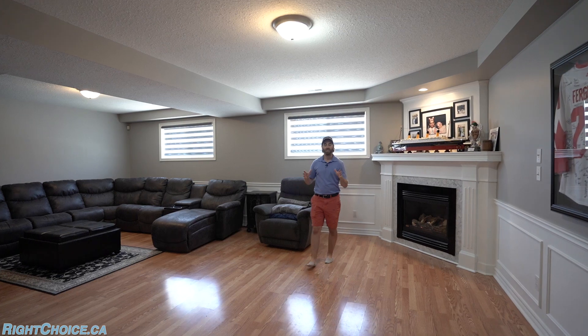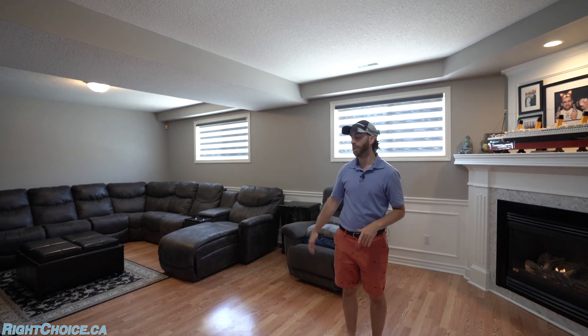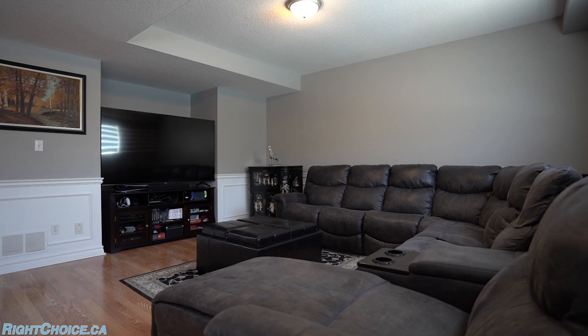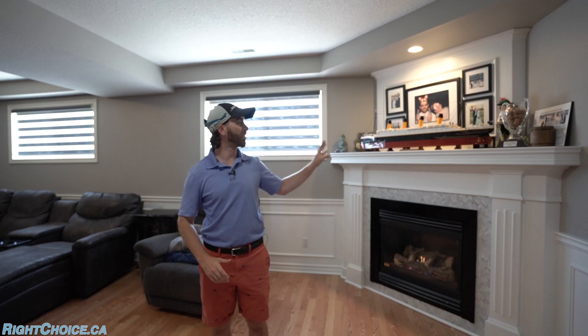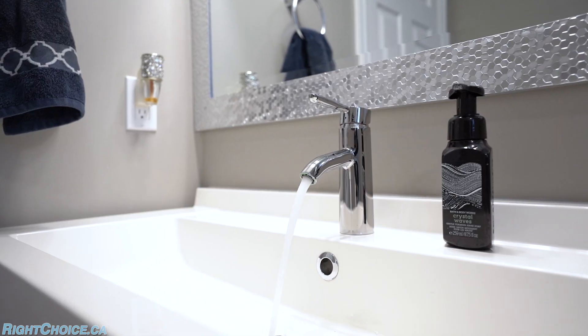The lower level is your spot for entertaining, and if space is what you're looking for, there is more than enough here. You've got room for probably the biggest sectional you're going to find at the store, a cutout that is perfect for your 70-inch TV, and it is heated with this beautiful gas fireplace with a mantle that is holding the Titanic — or whatever your masterpiece is. Just around the corner you've got another full washroom, a three-piece for yourself or any guests.